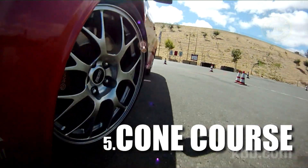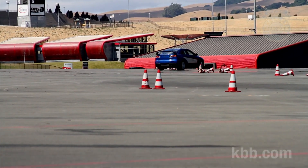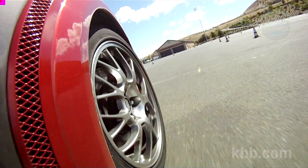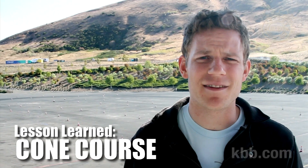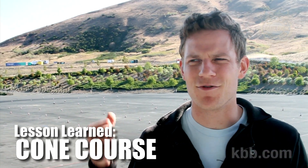Cone courses don't quite have the same allure as the big track, but they're arguably more fun. You can drive far more aggressively when the result of a mistake is a few crushed cones. During this part of the school, we're given free reign to drive as quickly and aggressively as we feel, and we do. Some of that flicking stuff we did up on the skid pad really helps to go faster on the course.